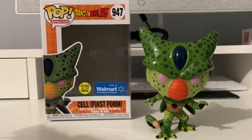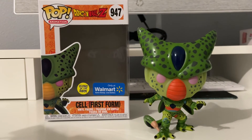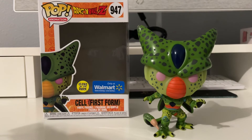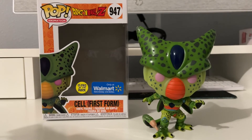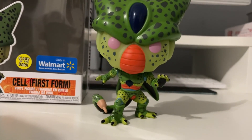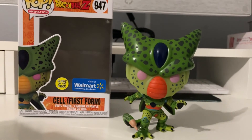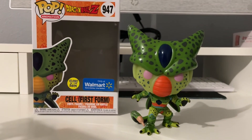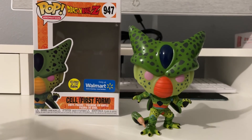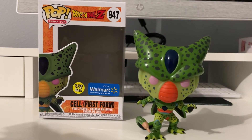Alright guys, that was my quick little unboxing review of Cell First Form, the glow-in-the-dark edition, only at Walmart exclusive. What did you guys think — was it worth waiting a whole year? I don't really think so, but the glow is really nice and very vibrant. I wish the whole body glowed just like Perfect Cell, but either way it's a nice one to add to the collection. Hope you guys enjoyed this video. If you want to see more unboxing reviews of Funko Pops and anime figures, hit the like button and subscribe. This is your boy, peace.